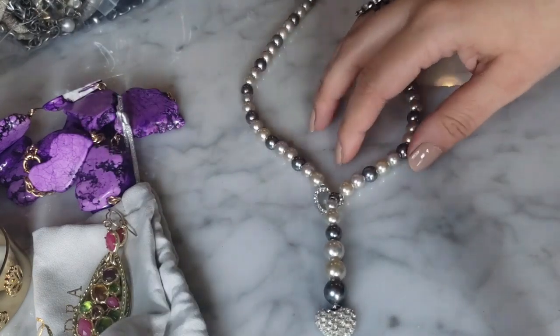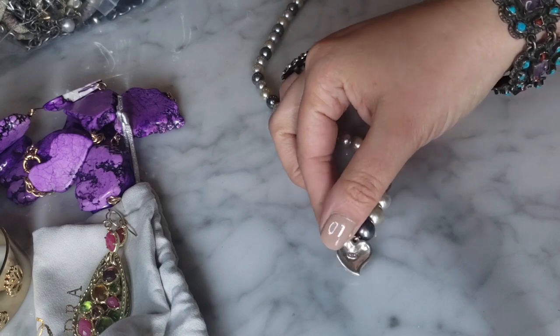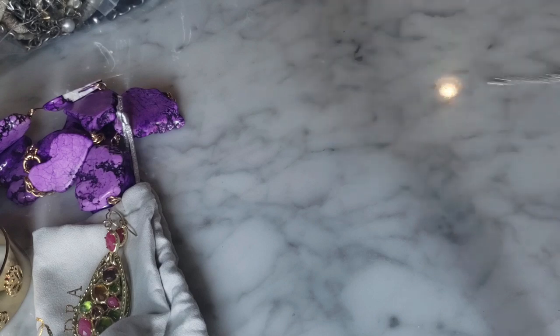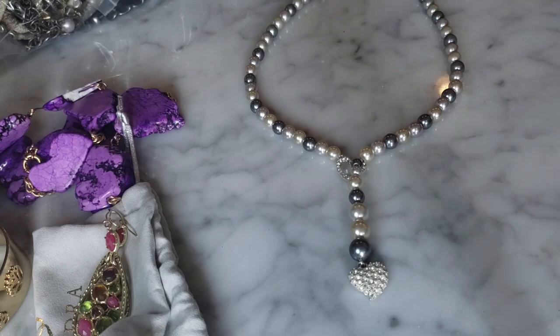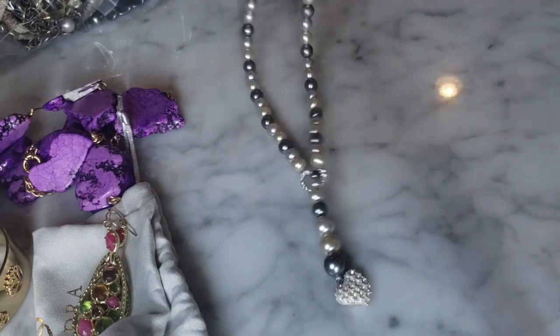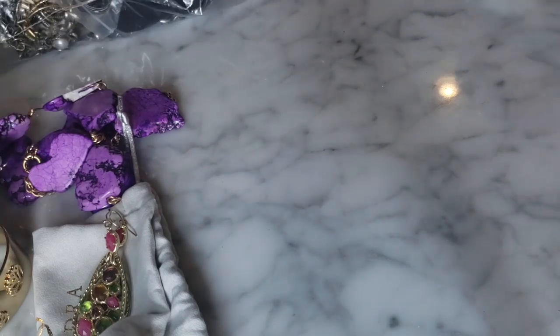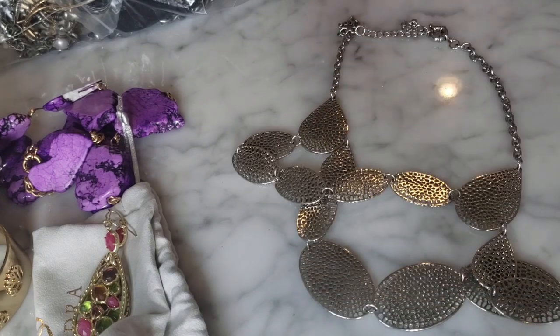I have this faux pearl gray vine necklace here - it's got all shades of different gray pearls, white pearls, and a cute little center heart with crystals on it. I think it says NRT. I feel like I've encountered this brand before but it feels extremely lightweight - not the best quality. I wouldn't be surprised if something like this was sold at places like Claire's - it feels very plastic-y.